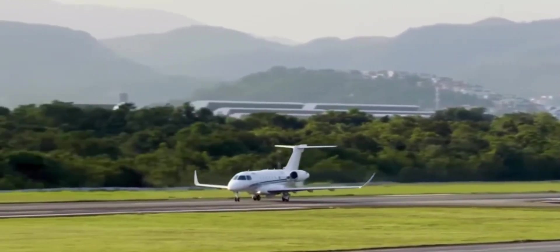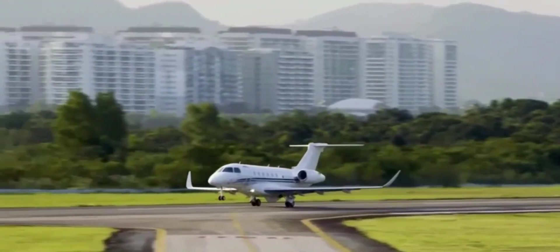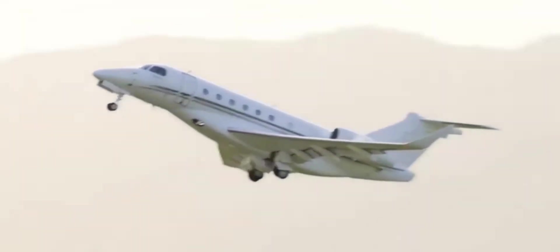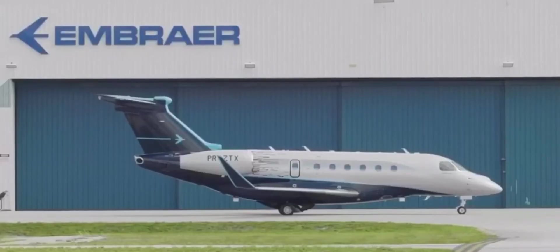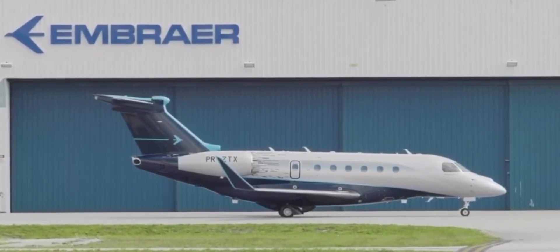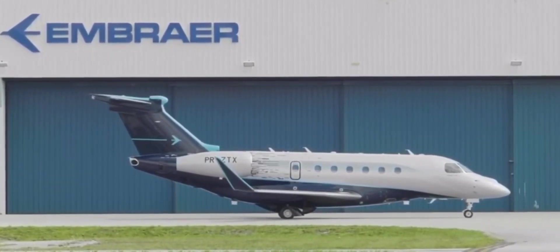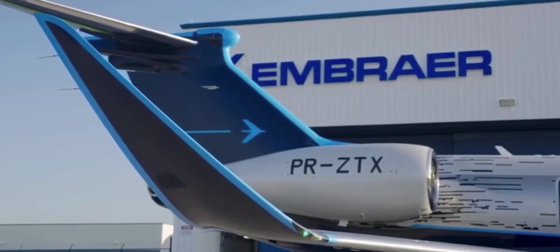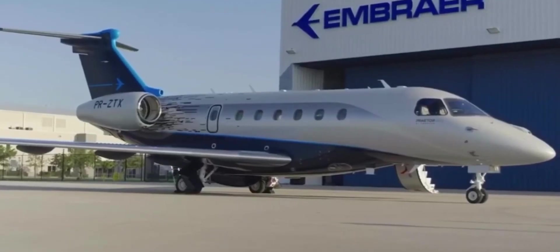From tip to tail, this plane is meant to take you places — from smaller airports with shorter runways to locations with challenging atmospheric conditions. On top of its performance, comfort, and technology, the Praetor 600 is truly a work of art, from the winglets to the area ruling to the fairings — an aerodynamic masterpiece.